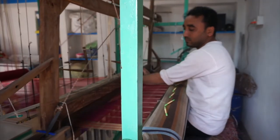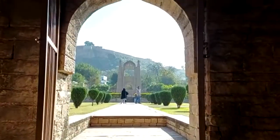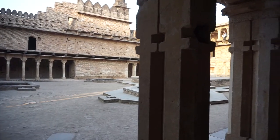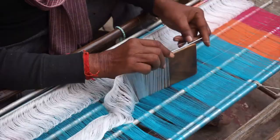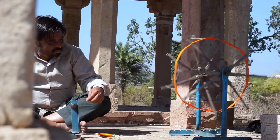Hatkarga, besides history, is one of the constants of Chanderi. From the past till the present, both the craft and the town have stood the test of time, with the rise and fall and changing dimensions. The tale of Chanderi is a saga of its magnificent fabric interwoven with its history, culture, and heritage.